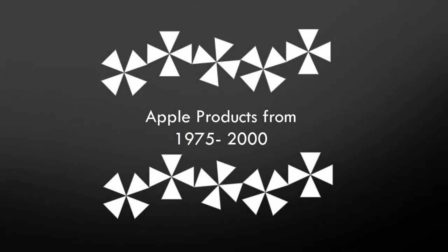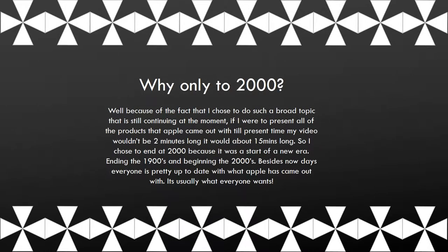Apple products from 1975 to 2000. Why did I stop at 2000 instead of 2019?